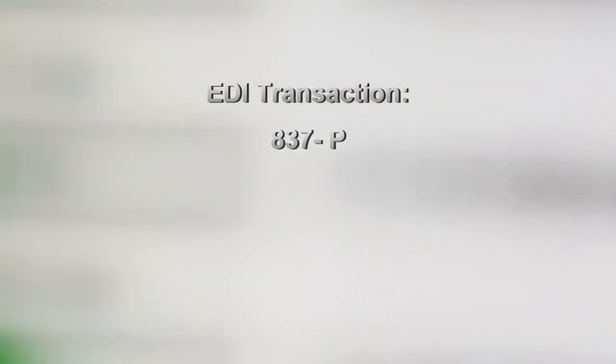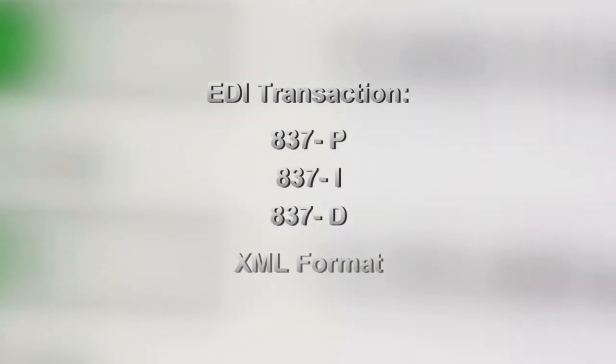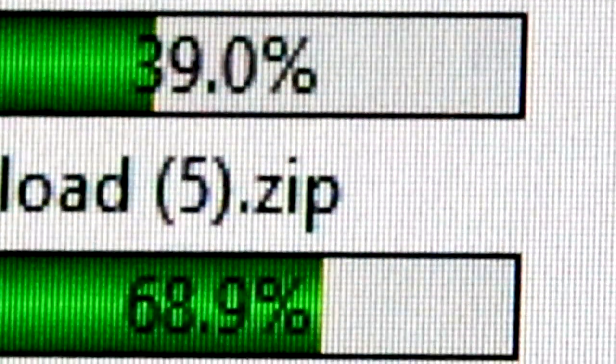ICS's export compiler assembles the data, which can be exported through SFTP in a multitude of formats, including an EDI transaction such as an 837P, 837I, 837D, or XML format, customizable to ensure a clean import directly into a customer's claim adjudication system.